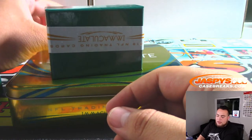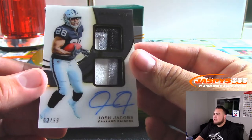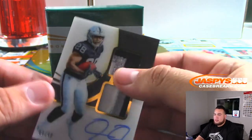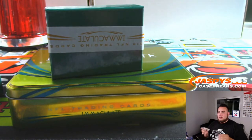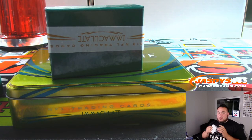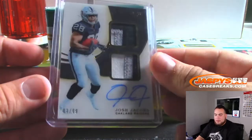And the last one here, guys — it's a double jersey, nice, three-color patches, 3 out of 99 — Josh Jacobs. There are only like three Brady's and they're all numbered to five or less, at least the autographs are, so it's kind of tough. Aaron P with the Raiders.